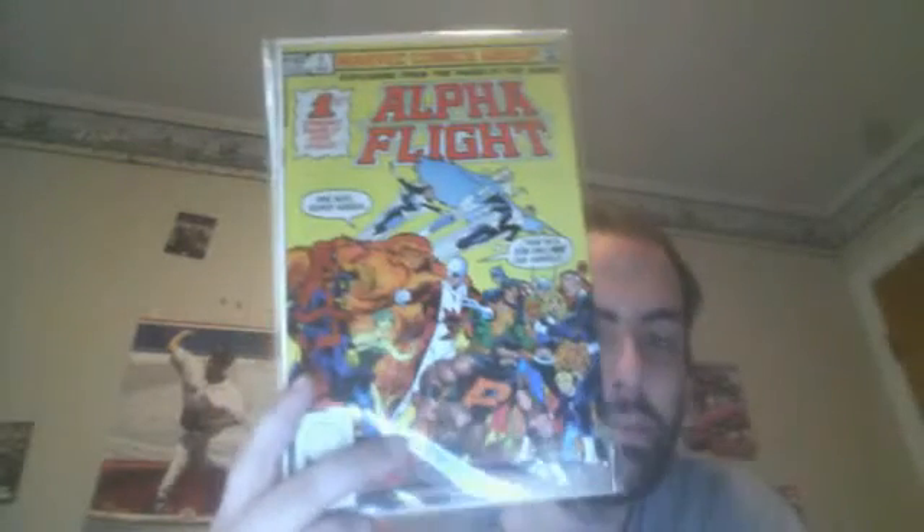So to start with, we have — I had this issue before, got rid of it, but I got it back — Alpha Flight number one, number two, and number 15, Sub-Mariner versus Marina.